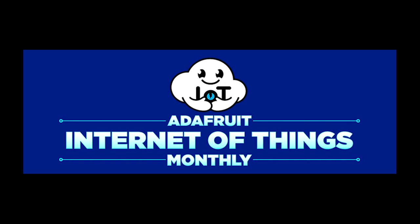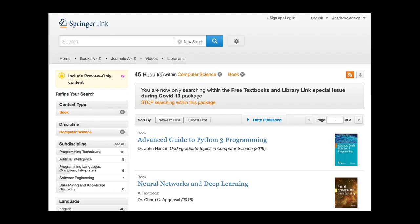Head over to adafruitdaily.com to subscribe. Springer has made over 400 textbooks free to download, including computer science books on Python, deep learning, data science, and AI. If you're looking for some general programming books or Python programming books specifically, check out the list at bit.ly slash Springer CS.